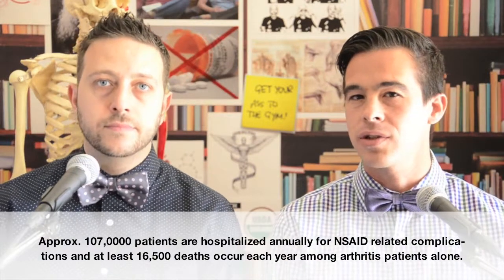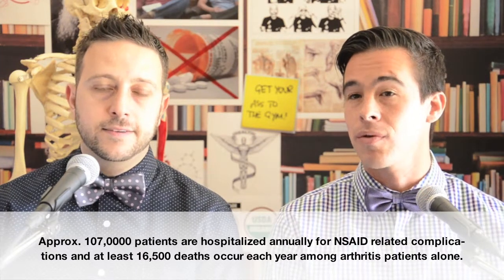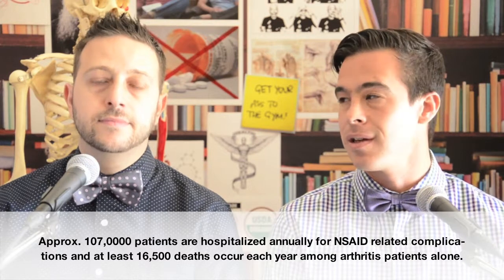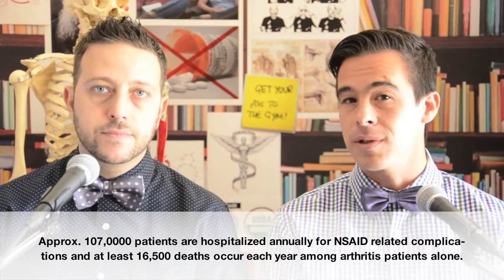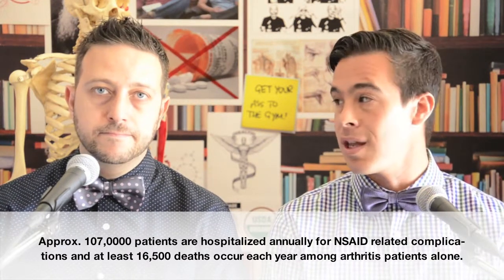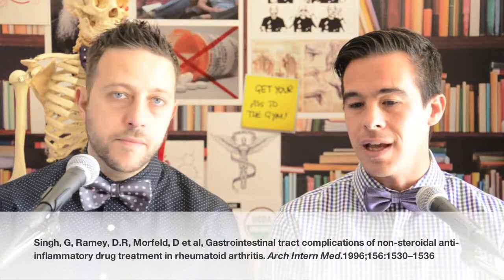A research article — which we'll post a link to — from approximately 10 years ago shows that these symptoms associated with chronic NSAID use are responsible for approximately 100,000 hospitalizations, and of those there were approximately 16,500 deaths within a year. And again, when you're blocking an essential enzyme in the body, you're going to have adverse effects.